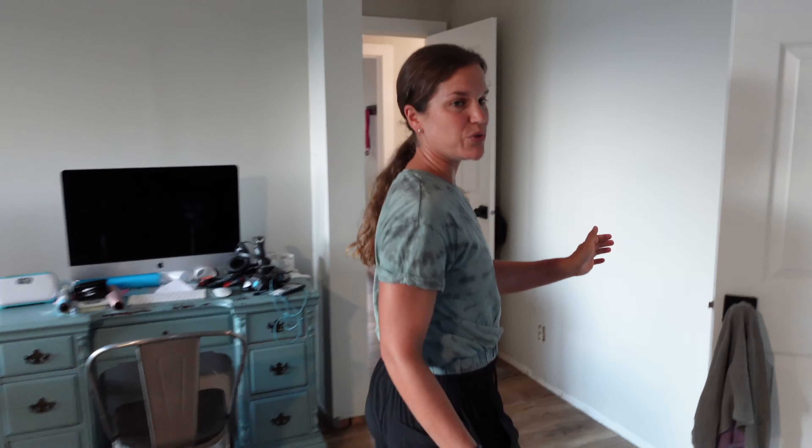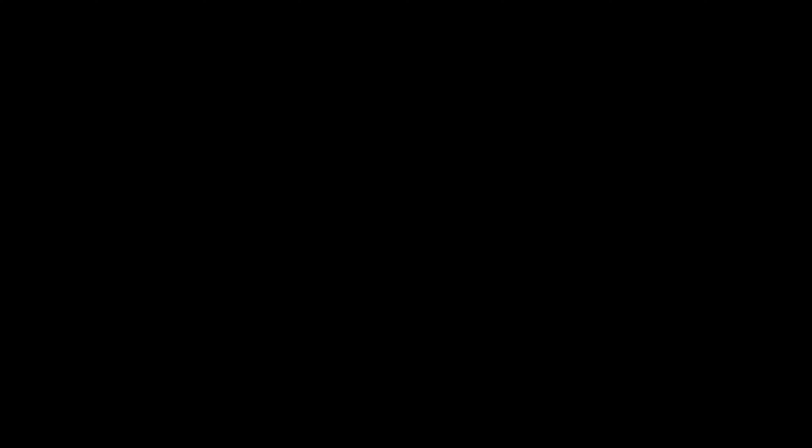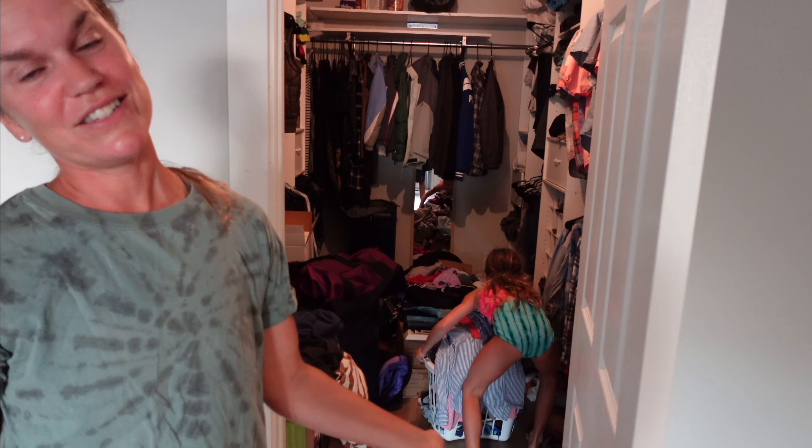Last time I gave you a tour, Annie did a back walkover in the closet. She can't do one this time because we live here now and there's — oh, there you go. She proved me wrong.